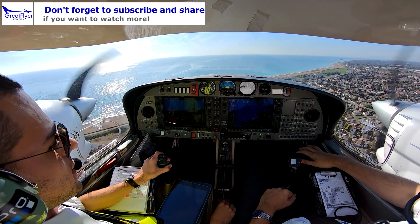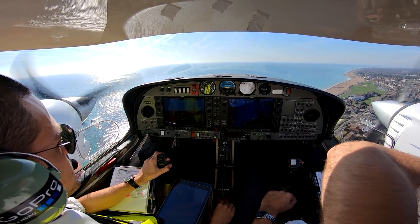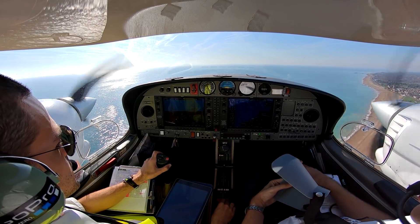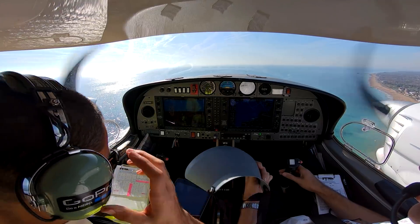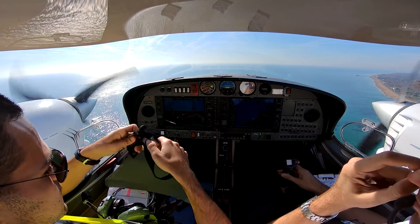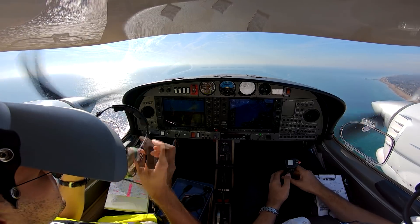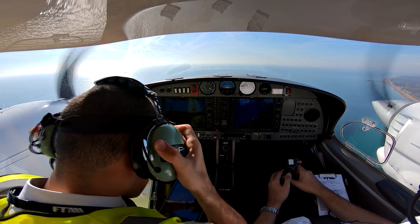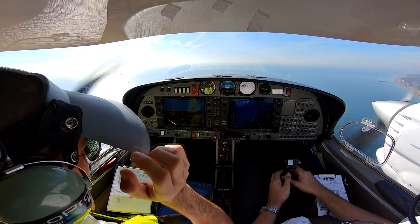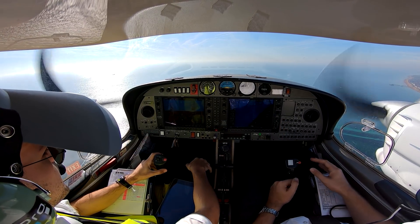300 feet, gear up, flaps up, engine green, lights off, speed 400. There you go. Report final, thank you WSXX. Control. You have control.